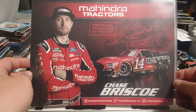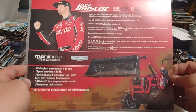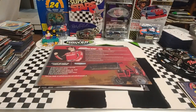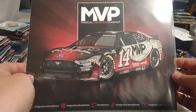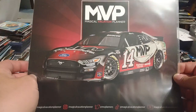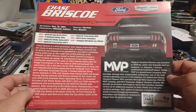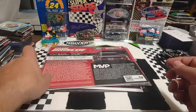We have Chase Briscoe — hopefully he can get his season turned around. I think he's the strongest driver right now at SHR, just having some bad luck, much like his teammate Ryan Preece. And then another one I really like — the background's really nice. It's a card of just the car, and you don't always have to have the driver on it. Lots of nice information there.